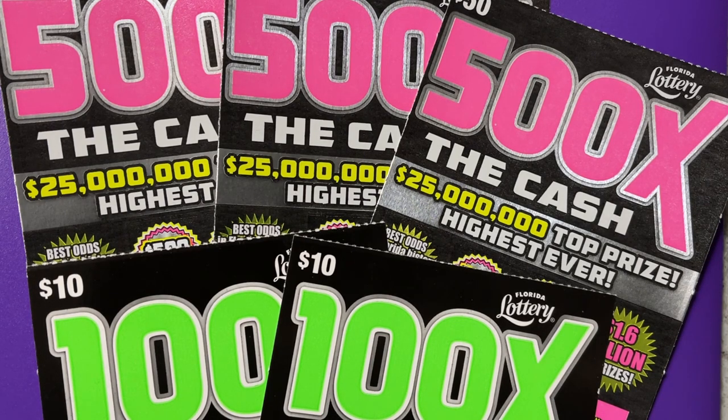Hi everyone, look what I have today. I'm so excited. I have two of the 100 times the cash, and I have three of the 500 times the cash. We are going for jackpot wins. Let's see if we can find it.